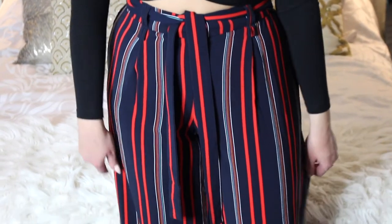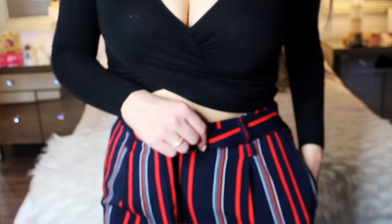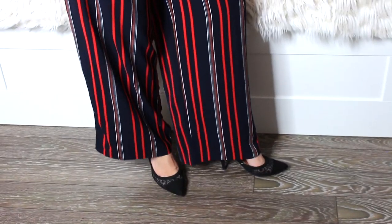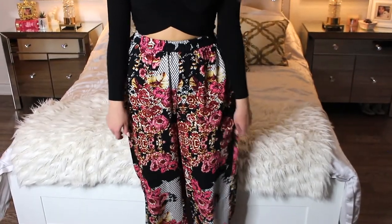I also got these high-waisted striped pants for $29.99 in a Canadian size 8. I love that they're striped, high-waisted, and have a tie string around the waist — so flattering. I already tried them on and the length fits just right, not too long or too short. The material feels very thick and luxurious, so even close to $30 I think it's worth it.